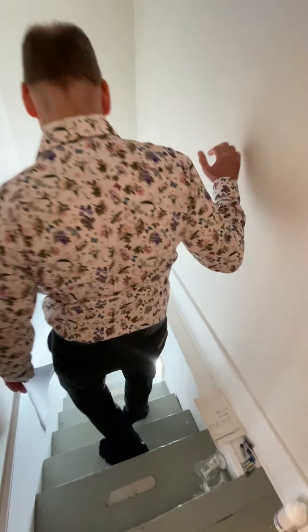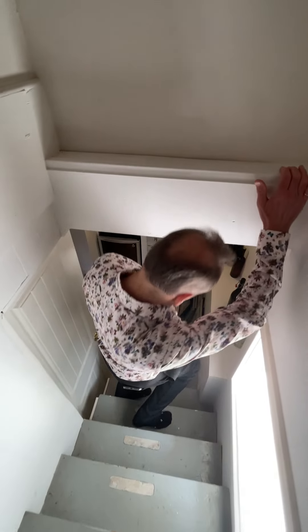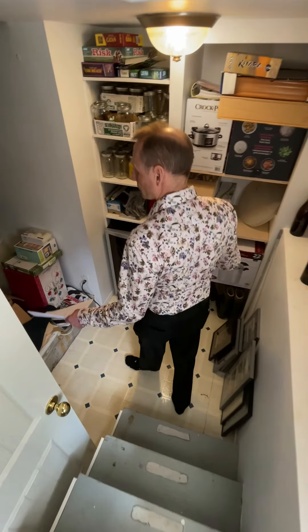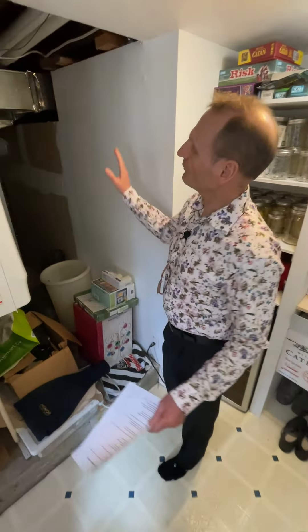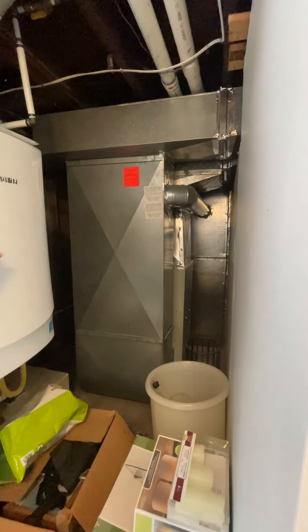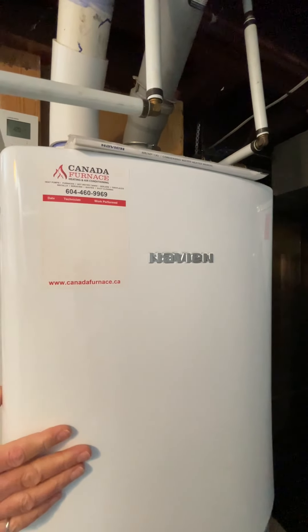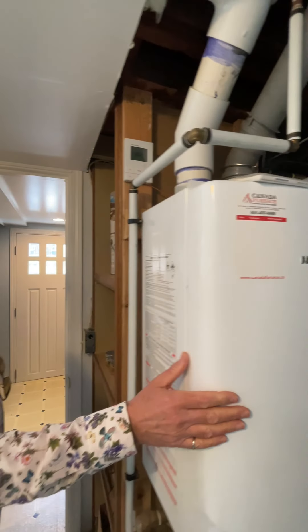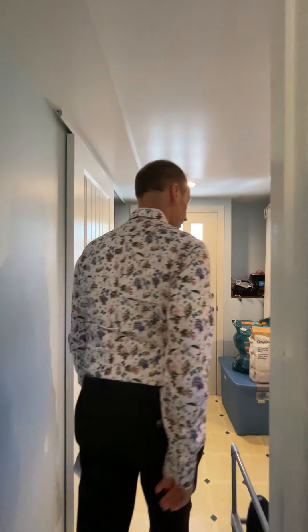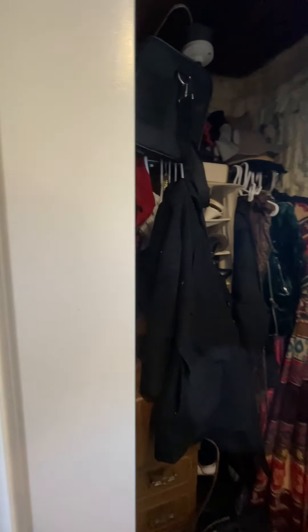The basement hasn't been updated for some years, so it's mostly original — not 1910 original, but probably from when it was finished. We've got some shared storage. One thing I'll point out here is we have a high-efficiency furnace — that's new — and an on-demand instant hot water Navion system, which is very efficient. You're never going to run out of hot water. We've got some understair storage here with a barn door on it, so extra storage.